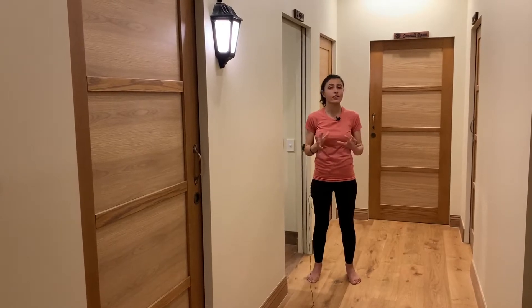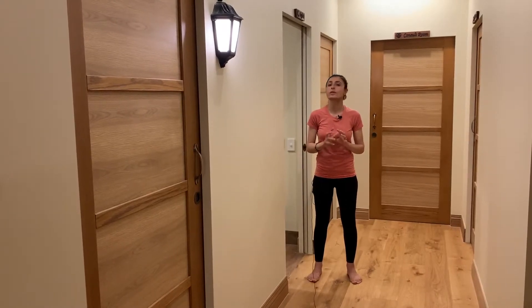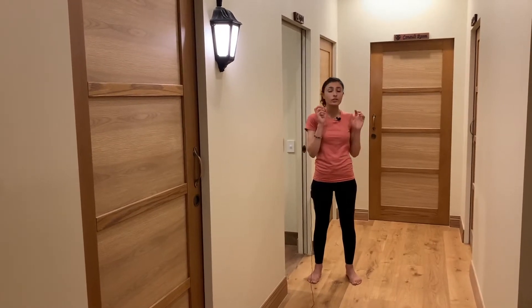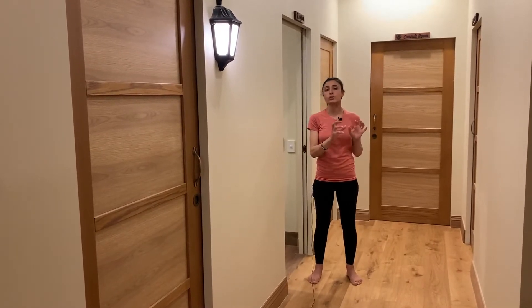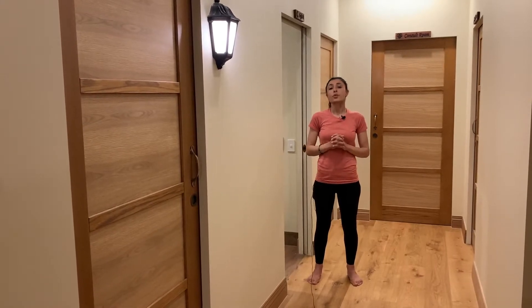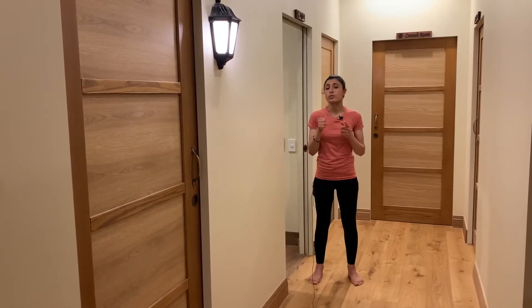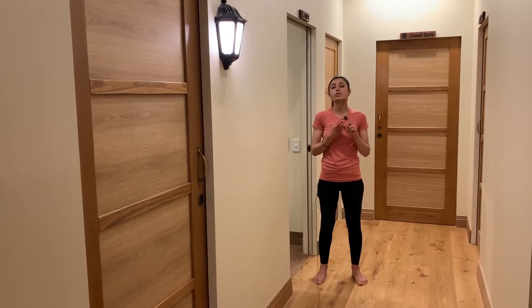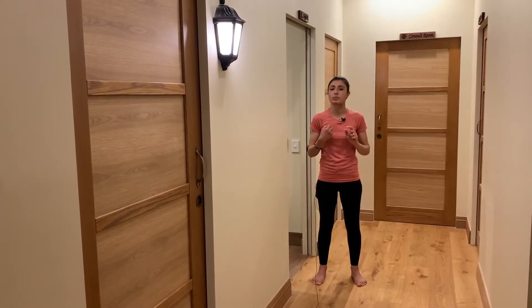Hi everyone, I'm really excited today to share with you our wellness program. Our wellness program has been designed to target the main two issues that are found in all kinds of chronic disease. These two main issues are reduced blood flow to various organs — what we call reduced microcirculation — and reduced oxygen tension in our body.